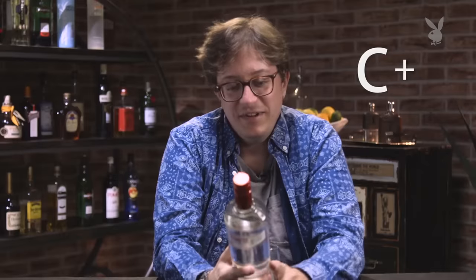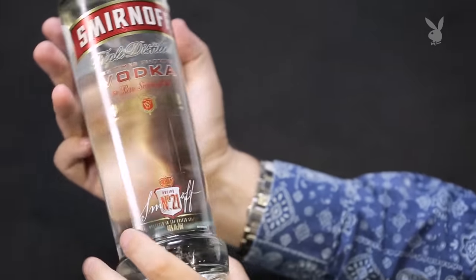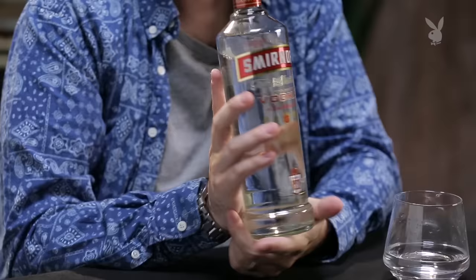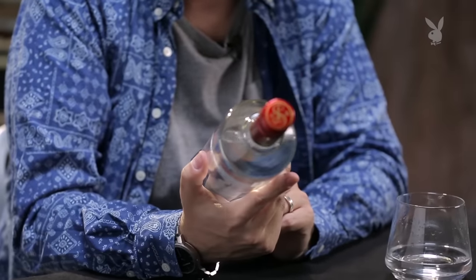Good old Smirnoff. I guess that makes sense. It's a classic vodka and it tastes like nothing — like vodka should. Triple distilled, 10 times filtered. Maybe it's all that filtration. This is distilled in the United States, not distilled in Russia, despite what you might think. Smirnoff: the wonder bread of vodka.